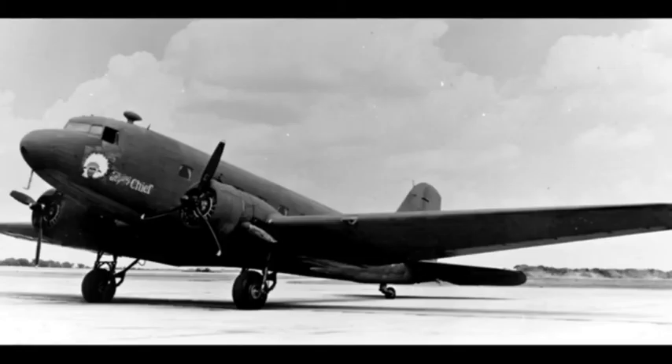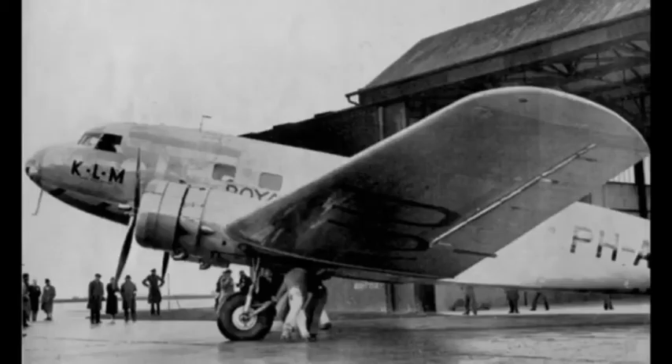Although Fokker had purchased a production license from Douglas for $100,000 — around $2 million in modern terms — no manufacturing was done in the Netherlands. Those for European customers KLM, LOT, Swissair, CLS and LAPE, purchased by way of Fokker in the Netherlands, were built and flown by Douglas in the US, sea-shipped to Europe with wings and propellers detached, then erected at airfields by Fokker near the seaport of arrival — for example, Cherbourg or Rotterdam.